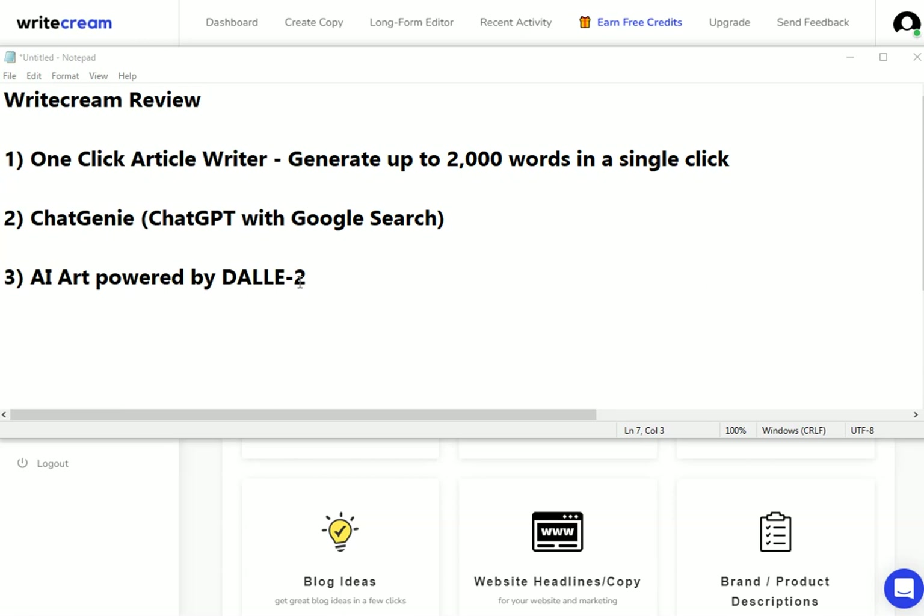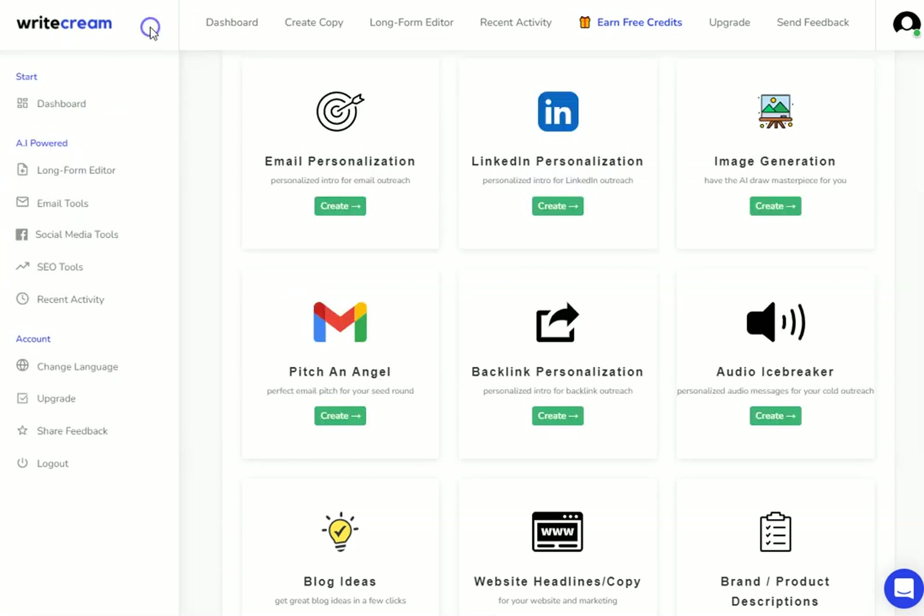I'm going to take you through each of these now. I'm not going to do an in-depth tutorial of each of these because that would end up being a 20 to 30 minute video, but I will be going through each of these in detail over the next few weeks. So if you want a full tutorial on each of these and how to get the best out of them, then subscribe to the channel.